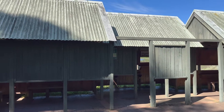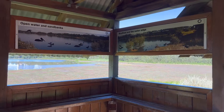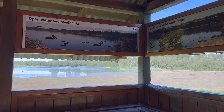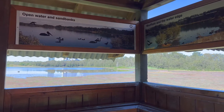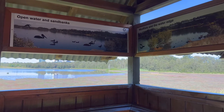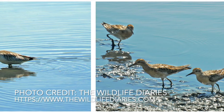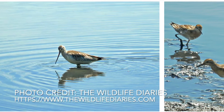There is a wide open mudflat and sandbanks that are perfect for the birds that migrate here every year. This area provides a fantastic habitat for the bar-tailed godwit and sharp-tailed sandpiper.